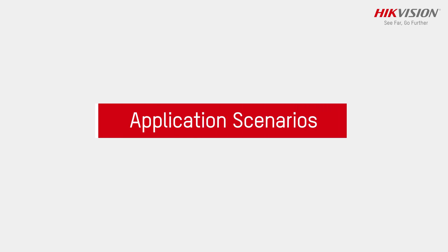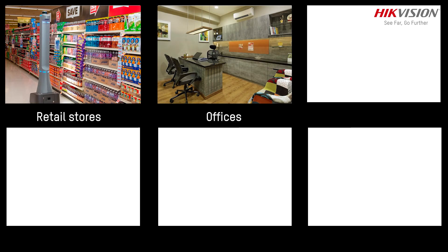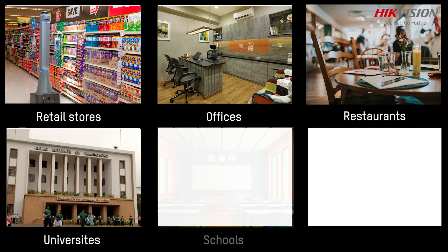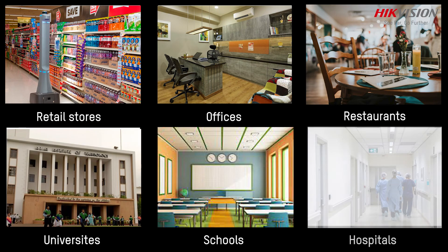Application scenarios for this terminal include retail stores, offices, restaurants, universities, schools, and hospitals.